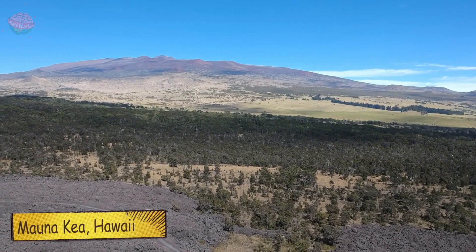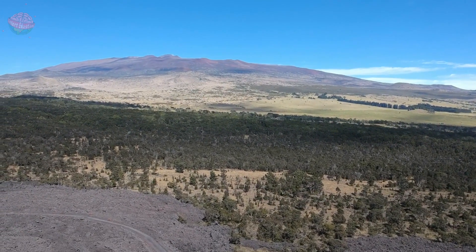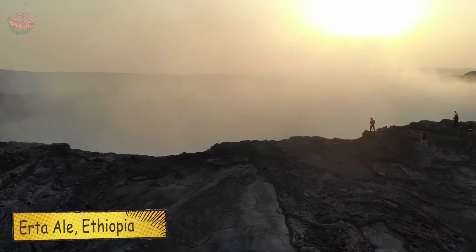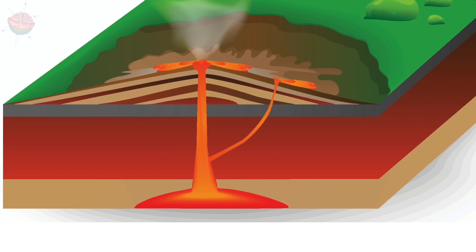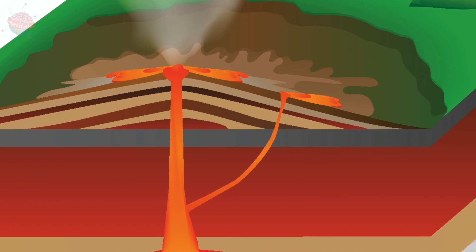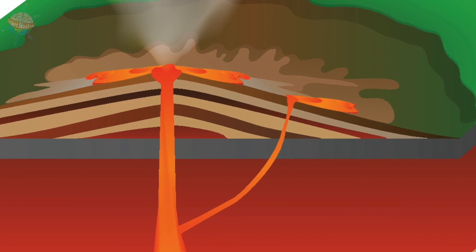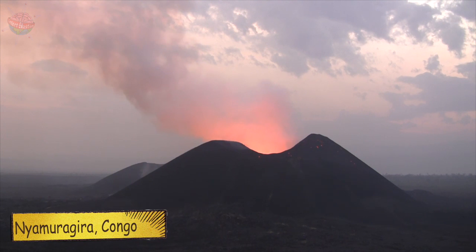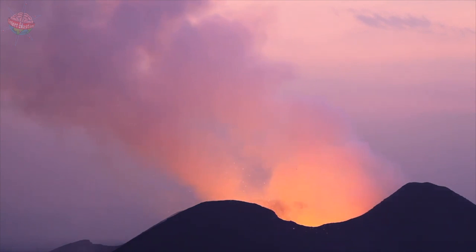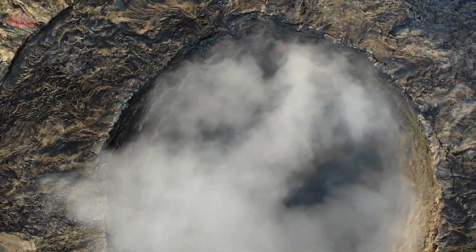From the air, these volcanoes are wide and round, making them look like — yep, you guessed it — a shield. This unique shape is produced by the thin, runny lava that flows out of the volcano in times of activity. Shield volcanoes are what you might call slow burners. They rarely erupt very dramatically and they take a long time to build up.